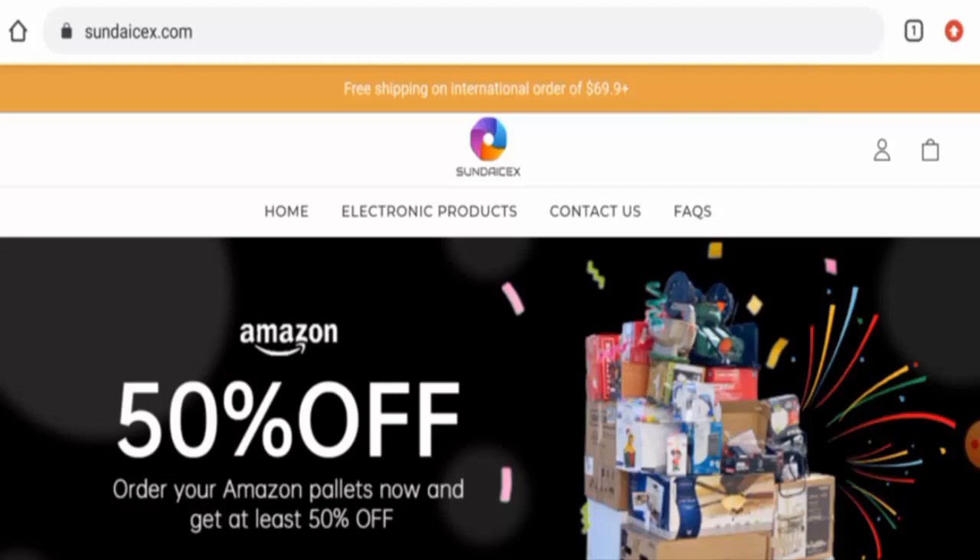Recently, people from the United States are very curious to know about this site. Today we're going to inform you about the complete details of this website and we will also talk about the legitimacy of the site, so kindly watch it till the end. First, you will get to know about the website type and the products they offer.